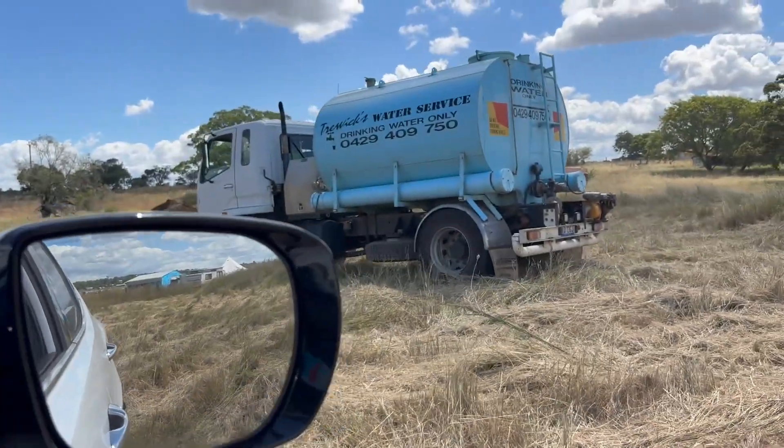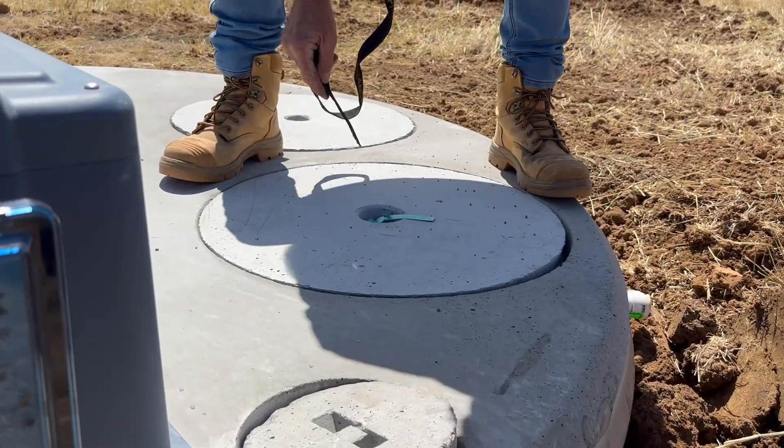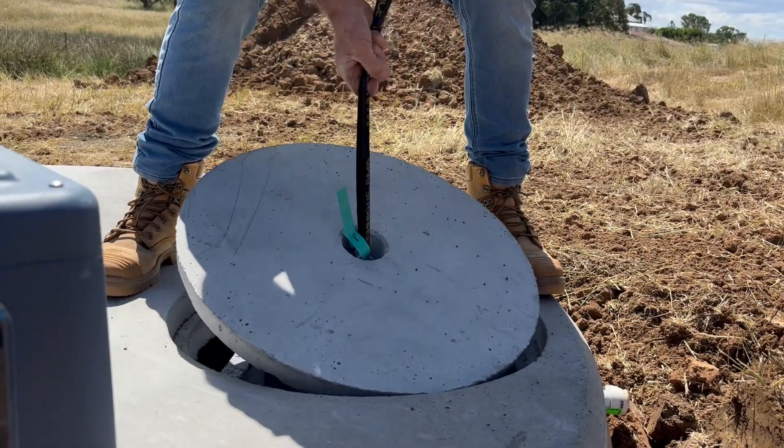The next step is water. There's about 6,000 litres of water dumped into the tank — literally just to hold it down in case it rains so the tank doesn't float out of the ground.